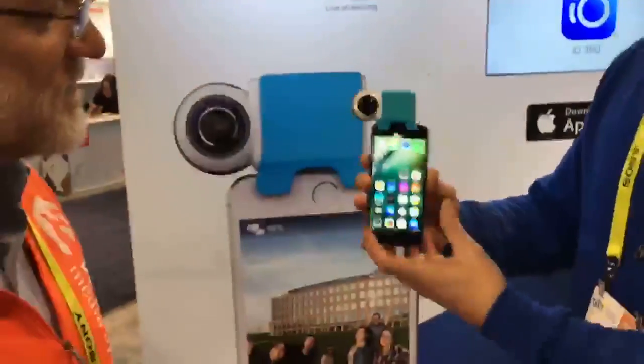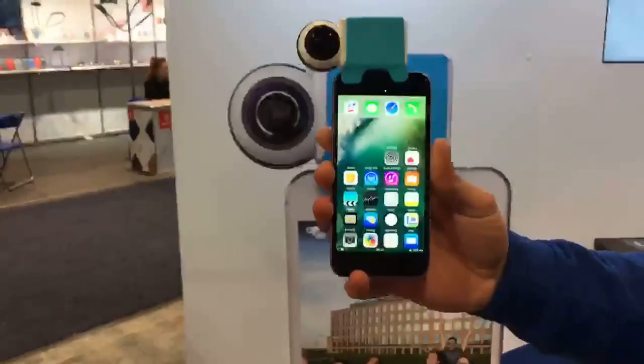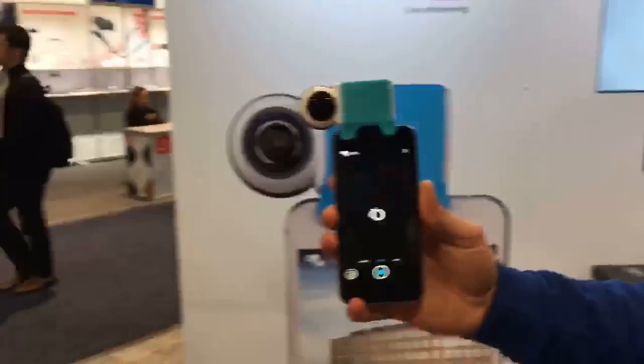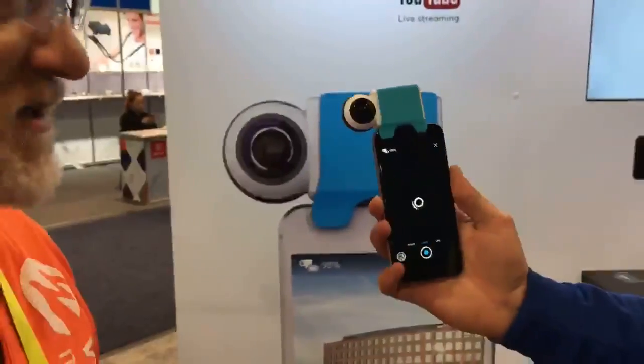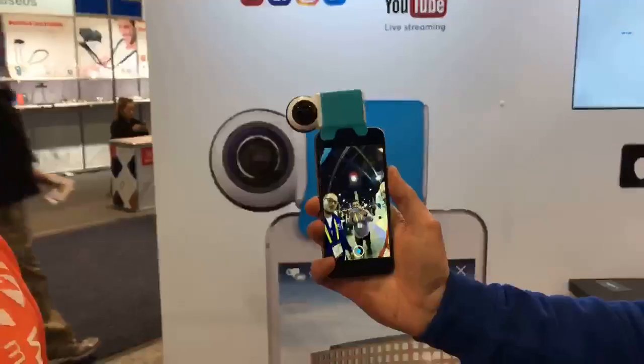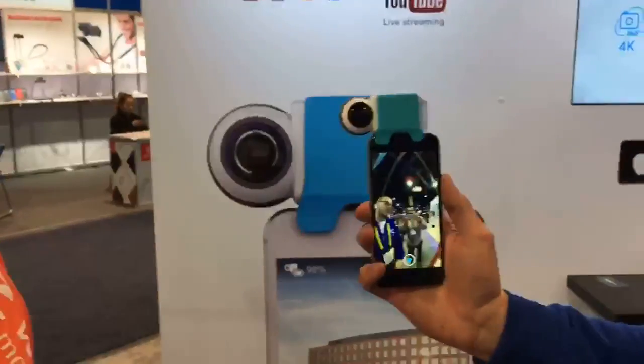The thing is, you just need to plug it into your iPhone — it auto-detects when you plug in the camera. For now, it's iOS compatible. It will be on Android later this year as well.